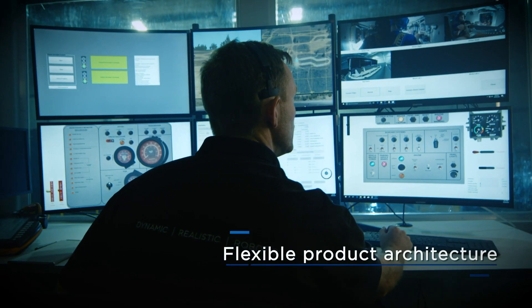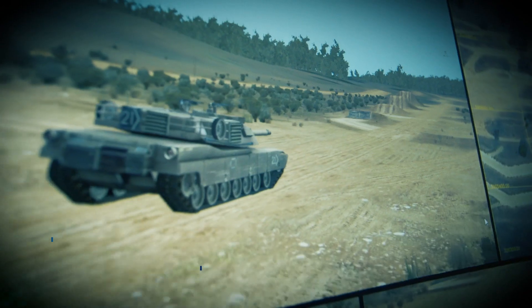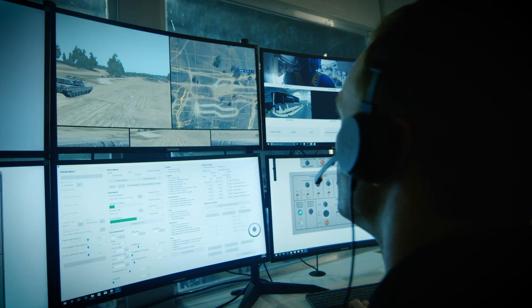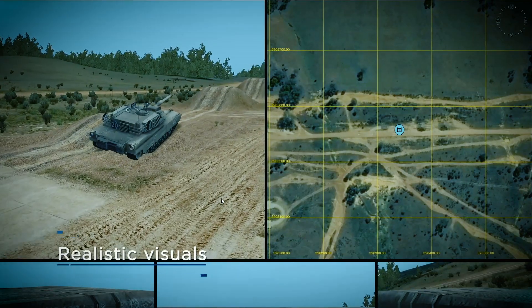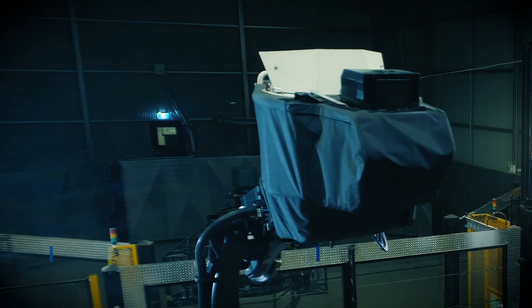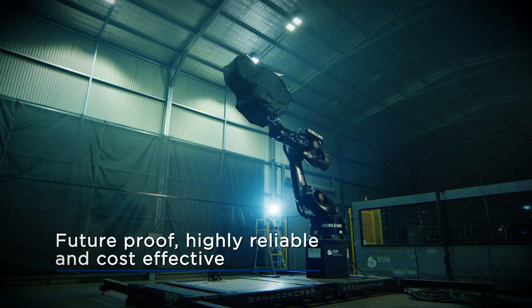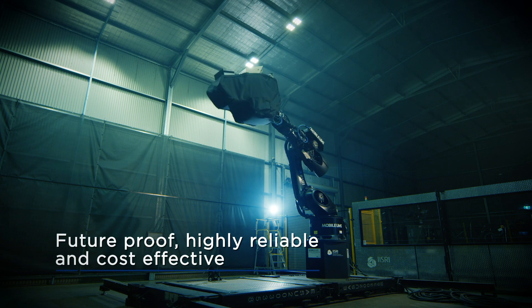The flexible product architecture includes commercial off-the-shelf software that supports integration with common simulation software environments. The synergy of realistic visuals, haptic controls and proprietary motion control algorithms deliver the precise sensory stimulation to allow for training how you would like to drive.